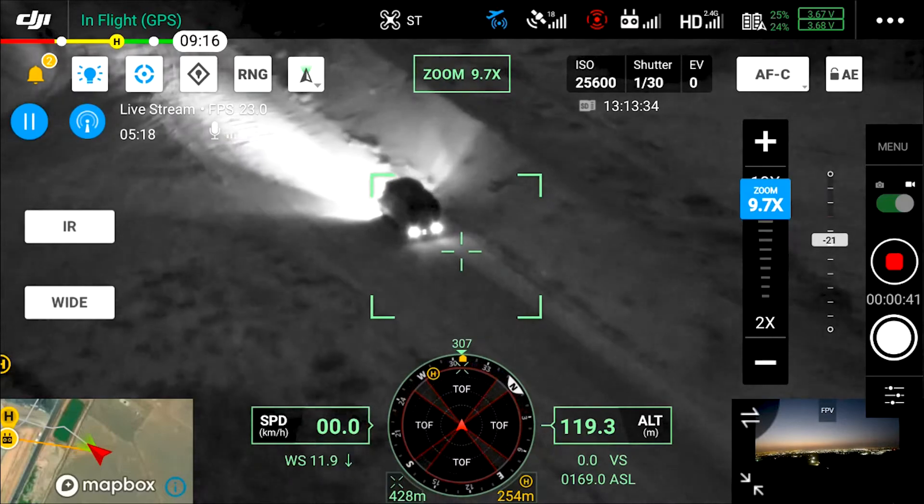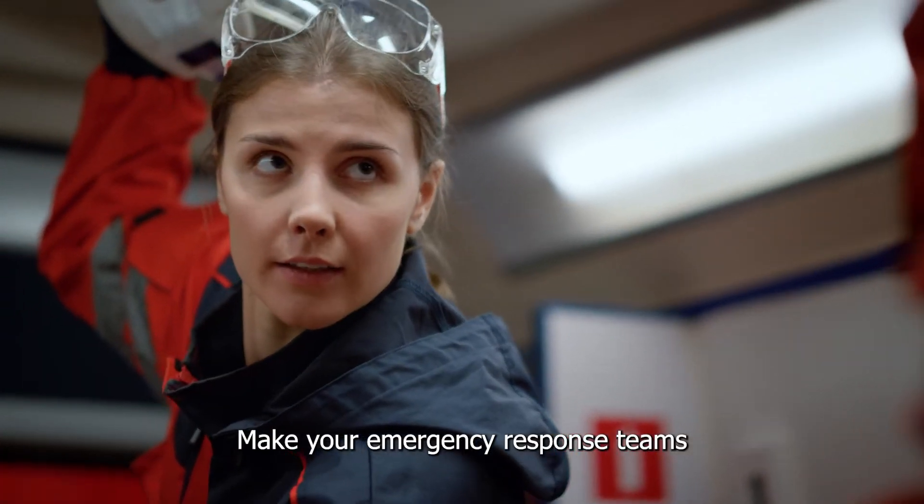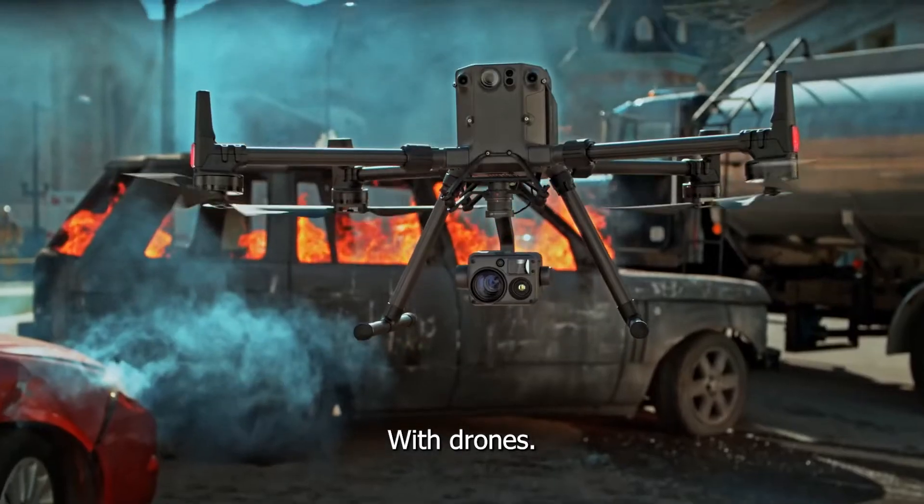Simply switch to thermal. Make your emergency response teams faster, safer, and more effective with drones.